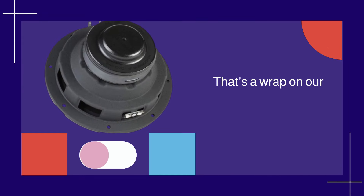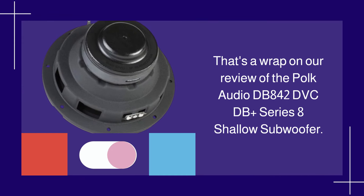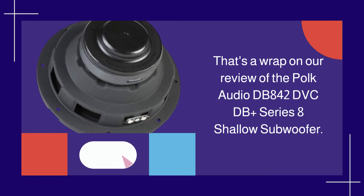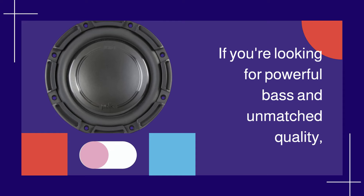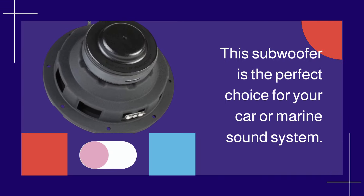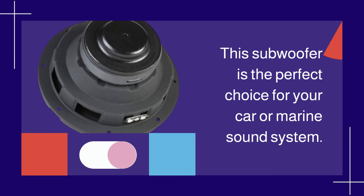That's a wrap on our review of the POKE Audio DB842 DVCDB Plus Series 8 Shallow Subwoofer. If you're looking for powerful bass and unmatched quality, this subwoofer is the perfect choice for your car or marine sound system.